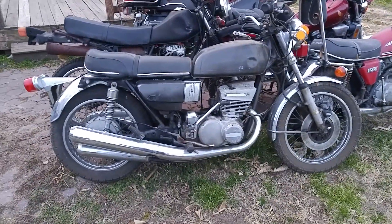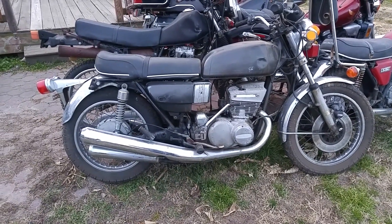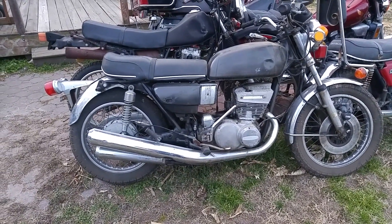I've got another '76 Suzuki GT550 triple here. Not quite as good of shape, but it's got a nice set of pipes on it, again a good tank, and the motor will run. It is missing the carburetors — it's going to need a set of carburetors.